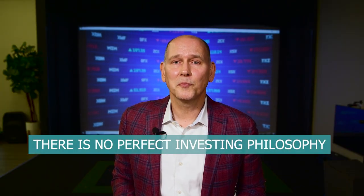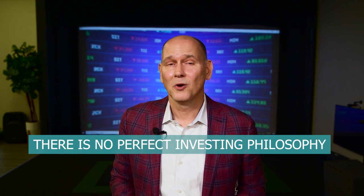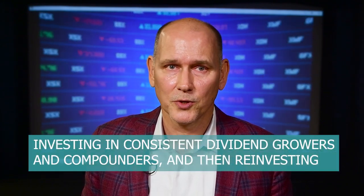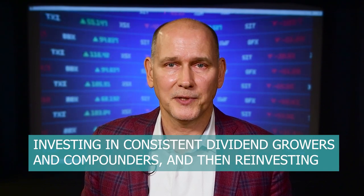Investors, there is no perfect investment philosophy that is all-weather, outperforming every stock cycle or every economic environment. However, long-term research finds that investing in consistent dividend growers and compounders and then reinvesting those dividends back into the companies has proven to be one of the better and more consistent ways to compound your money over time with lower equity volatility.